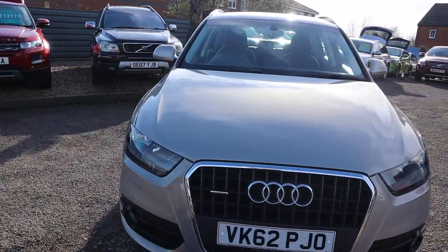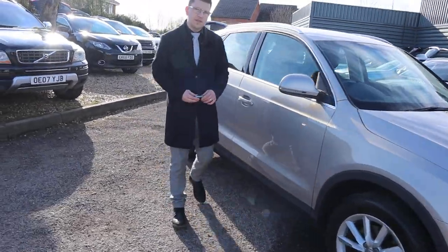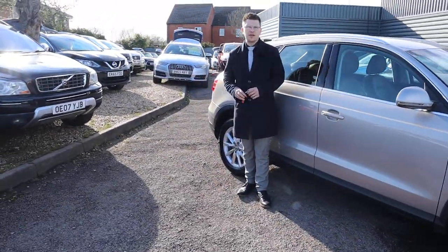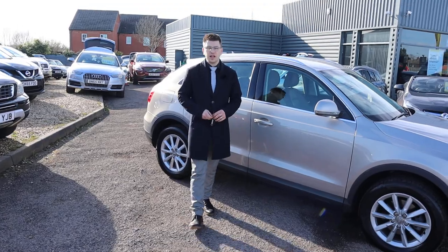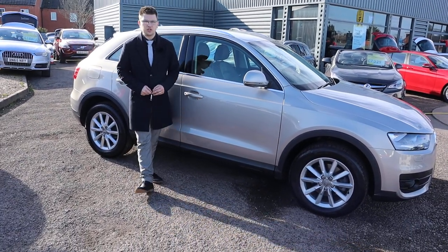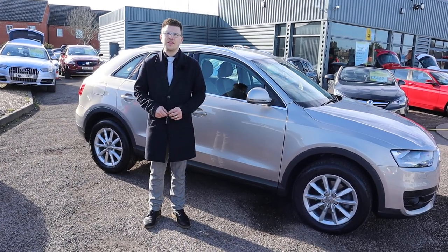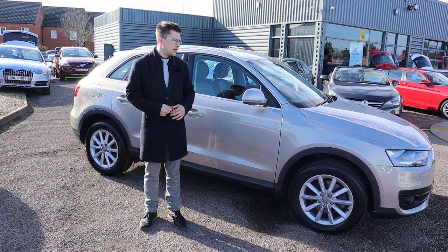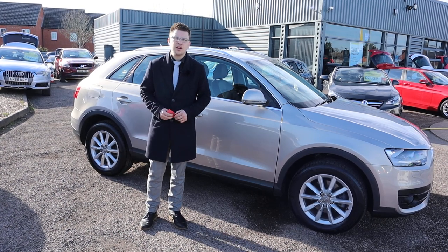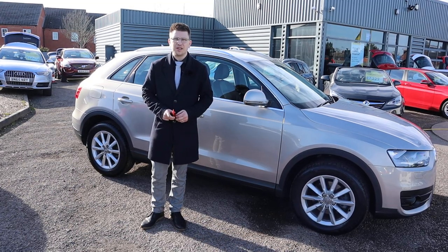Please head on to Auto Trader and have a look at our reviews. You'll see we've got a 4.8 out of 5-star rating with over 350 verified reviews — nobody else has that, I can assure you. And we've just been shortlisted for the second time on the Motor Industry Awards. We're located in Barford in Warwick — come on over and give us a call. We can get everything arranged over the phone on 01926 267813. We'll speak to you soon — thank you.